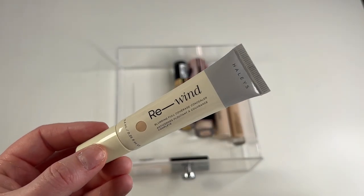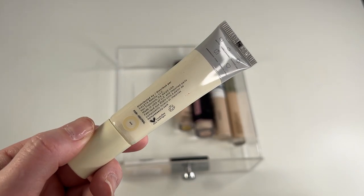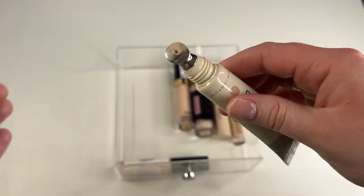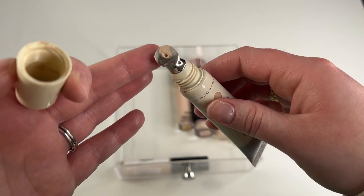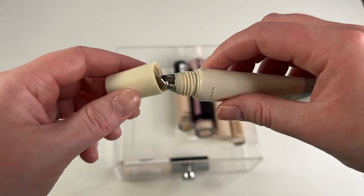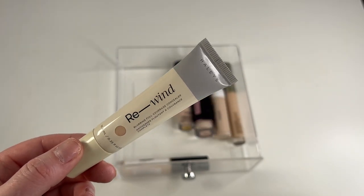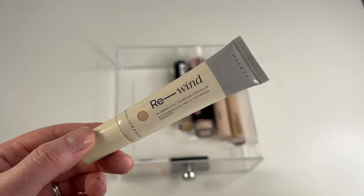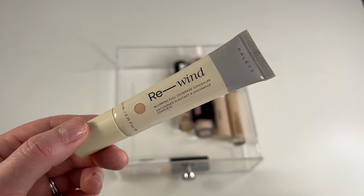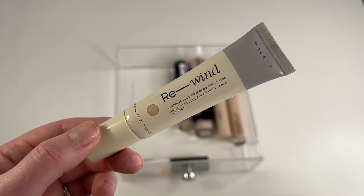Another easy keep is my Haley's Beauty Rewind Blurring Full Coverage Concealer in shade Fair Neutral. It's got like a metal tip applicator — I don't love this, so I just squeeze it out on the back of my hand. But this concealer is lovely. It is full coverage, it is hydrating, it blends in so nicely, it doesn't crease too badly on me, and it doesn't fade throughout the day. I genuinely love this concealer — definitely keeping.